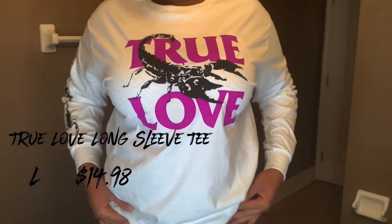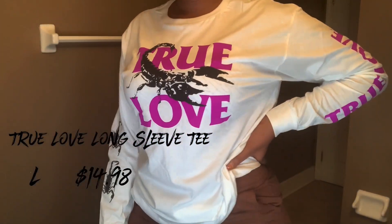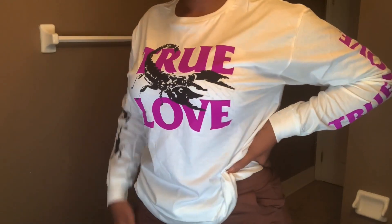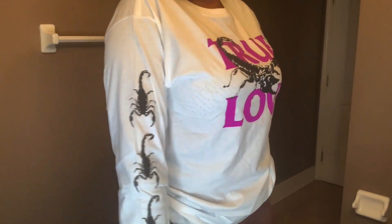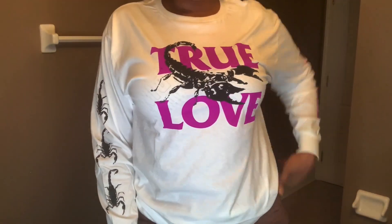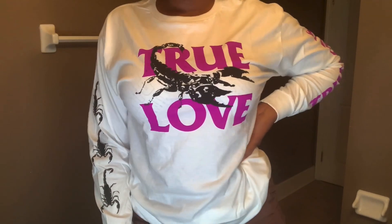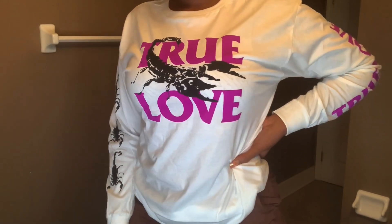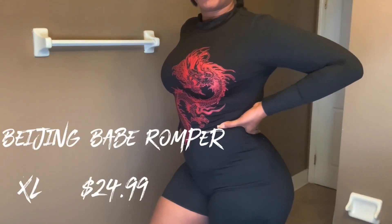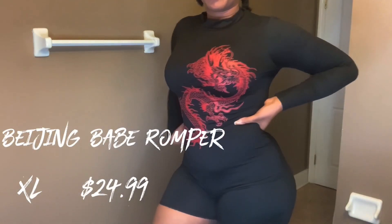Next we have the True Love long sleeve tee. I was a little disappointed because on the Fashion Nova website the words 'True Love' are supposed to be hot pink, but they look more purple in person. Still, with a pair of biker shorts these are always a win — a cute casual look you can just throw on to run errands.